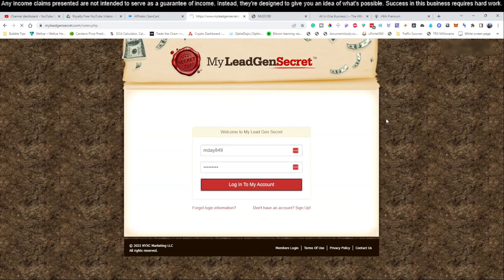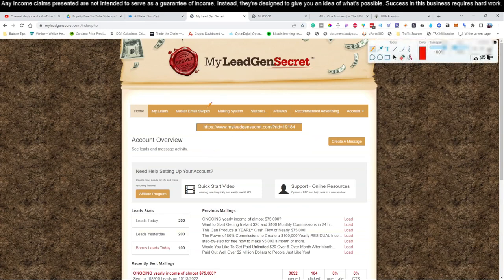Once you click that button and put in your email address, you're going to create your first account. Once you've logged into account number one, you'll start on day one with only 100 leads. What I love about this system is that if you introduce just one person to the MLGS, they'll actually give you an extra 100 bonus leads per day. It doesn't matter if you get a thousand people signed up — the maximum you can get is just 100 extra leads per day. So you don't actually have to go out there and promote My Legion Secrets widely.